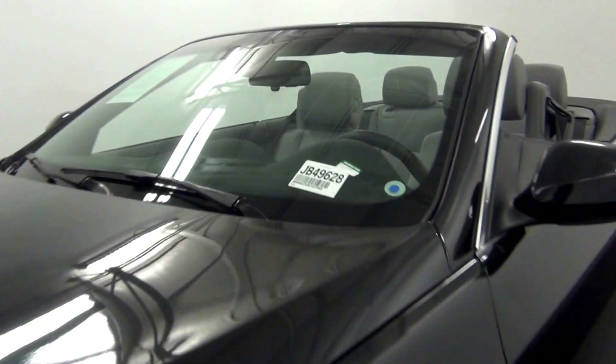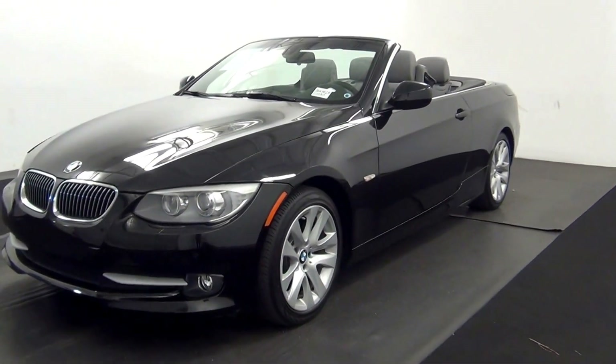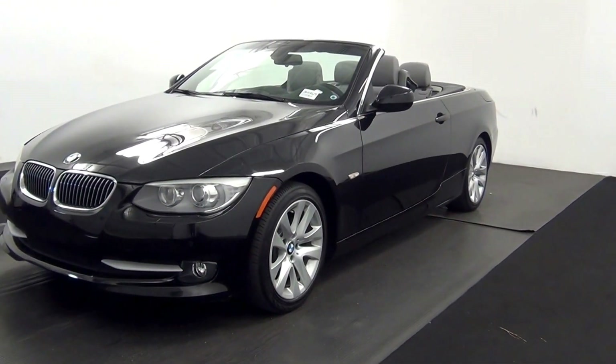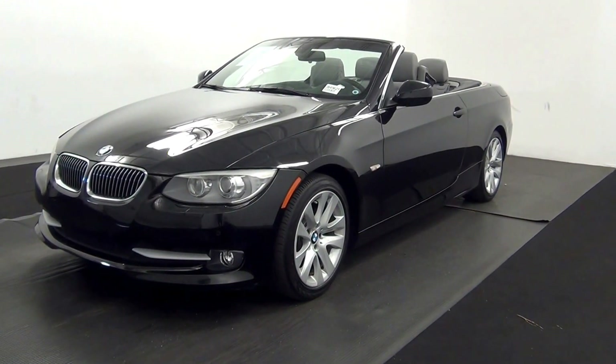Welcome. Today we are going to walk around a 2013 BMW 328i, stock number JB49628.